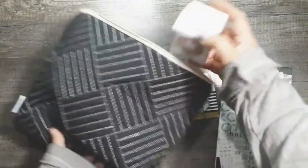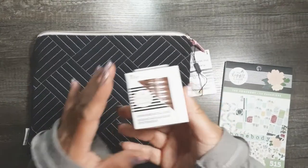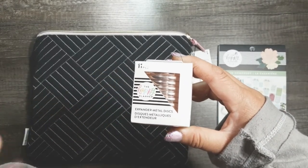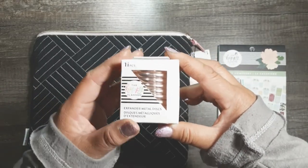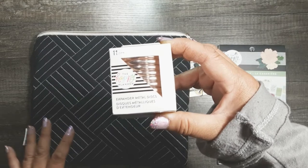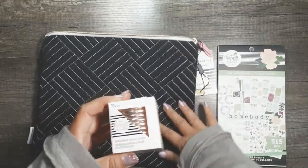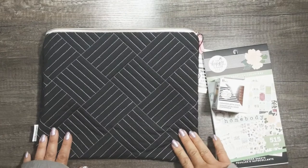The main reason I got the bundle was for the extender metal discs. With a grimoire, especially in a big size, I already know I'm going to need expander discs because it's going to get chunky. I want to be able to use different elements you'd find in a grimoire — ephemera, chunky scrapbook paper pockets, ribbons, crushed velvet, and things like that. For the price of the discs alone on the Happy Planner website, I might as well have gotten this bundle since it was on sale.